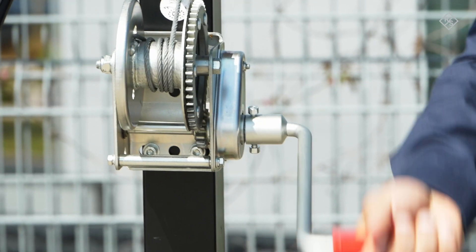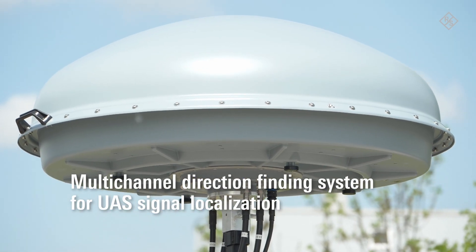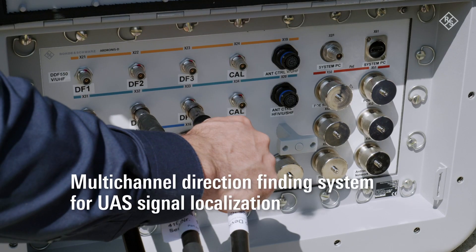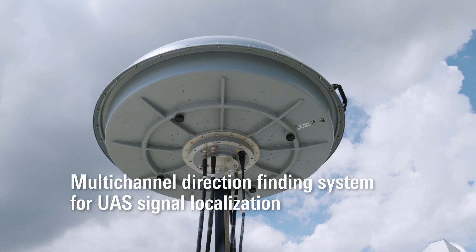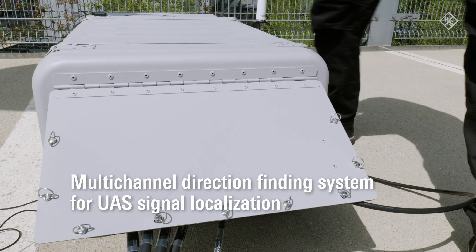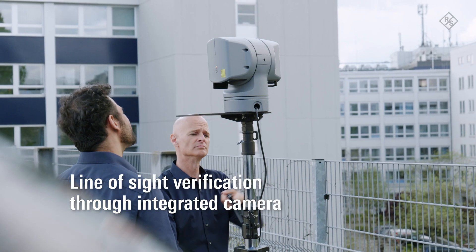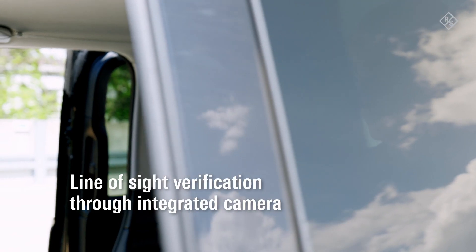The high-end, multi-channel direction-finding system enables localization of UAS signals from 20 MHz to 6 GHz. It features highly accurate direction-finding in line with ITU recommendations. Fully integrated camera options allow visual verification of detected drones. All sensors are connected and operated via a single user interface.